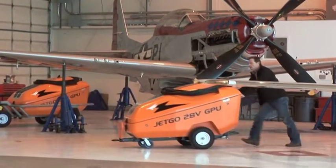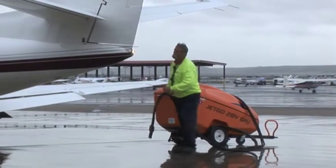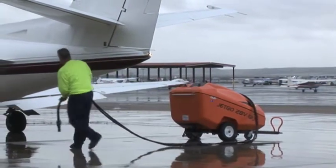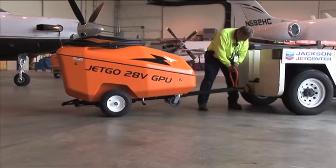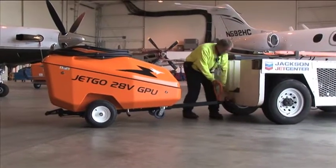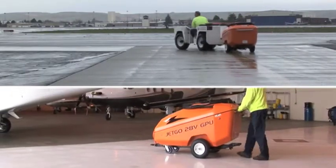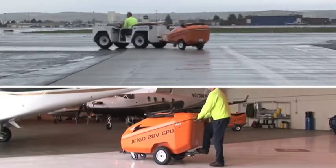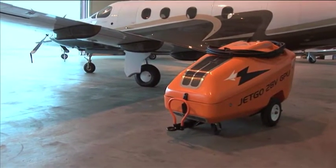JetGo's compact size, lightweight, and quiet performance are all the result of design work focused on using only top-quality, weather-resistant components. The result is a unit that is smaller, lighter, and able to be either towed across the airport or pushed into position by hand. This eliminates operator strain while protecting the aircraft from damage that can occur while maneuvering big-box units.